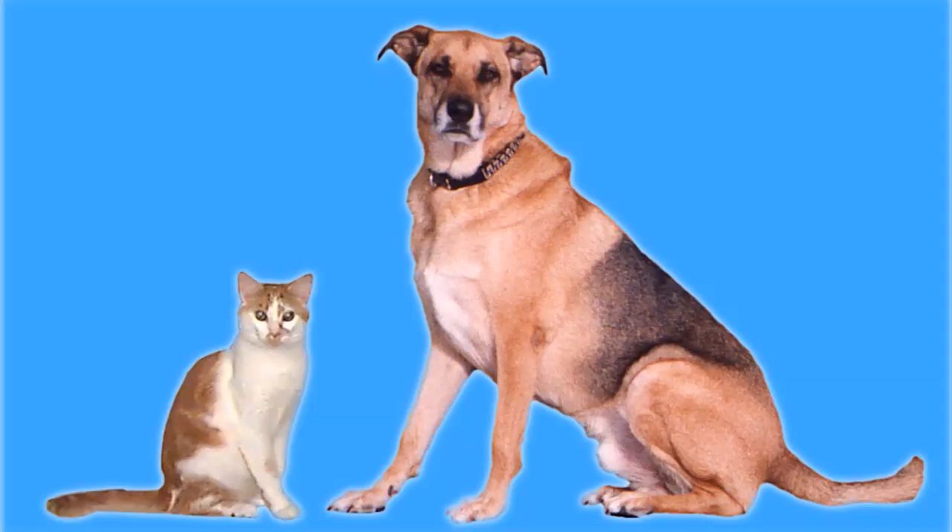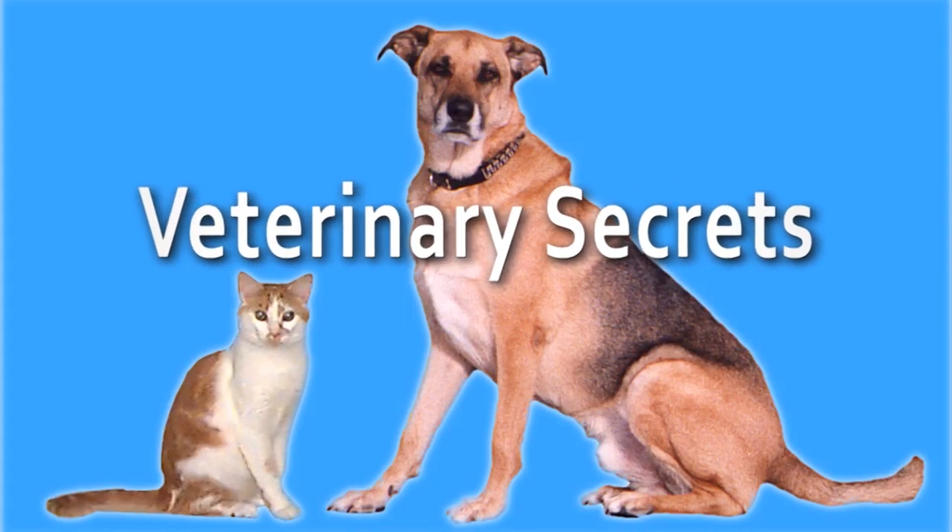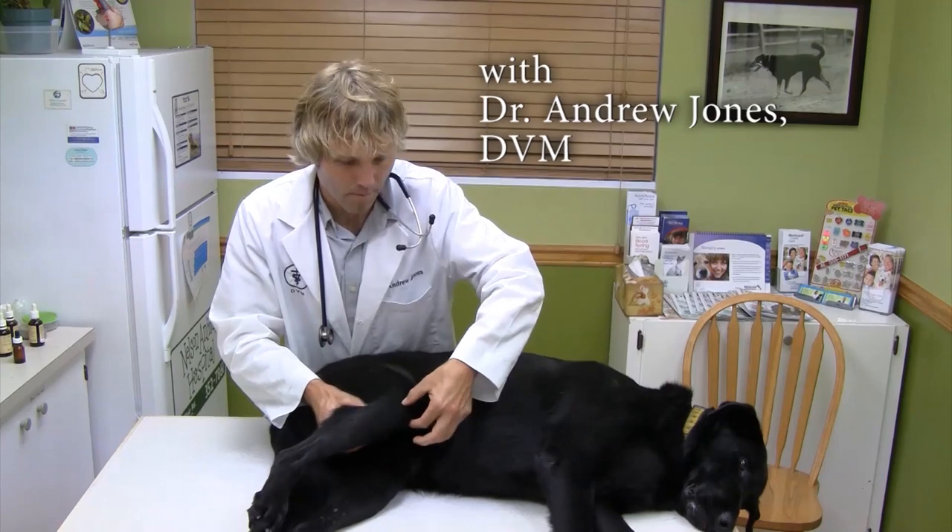Your old cat is in pain — here are five holistic options that are safe and effective. Hello, welcome back to my channel. If you're new, welcome. If you haven't done so, click here to subscribe.